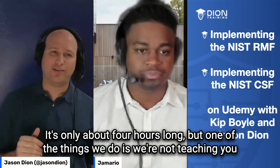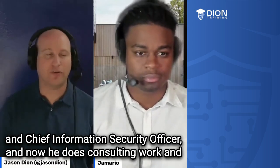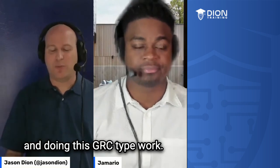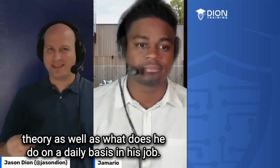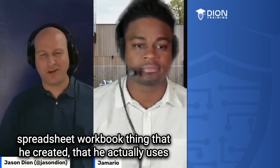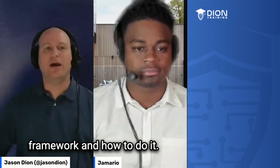One of the things we do is we're not teaching you theory — we're teaching you how to do it. Kip is a former CIO, Chief Information Officer, and Chief Information Security Officer, and now he does consulting work. Most of his business is done around the NIST Cybersecurity Framework and doing this GRC type work. We taught both the theory as well as what he does on a daily basis. As a bonus, you can download a Google spreadsheet workbook he created that he actually uses with all his clients, which walks you through the whole process of the seven steps of the NIST Cybersecurity Framework.